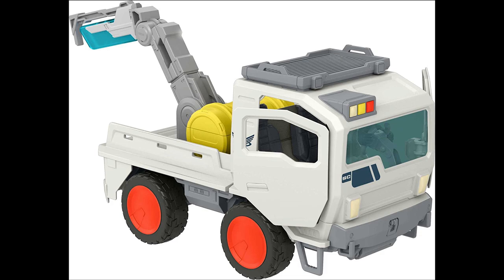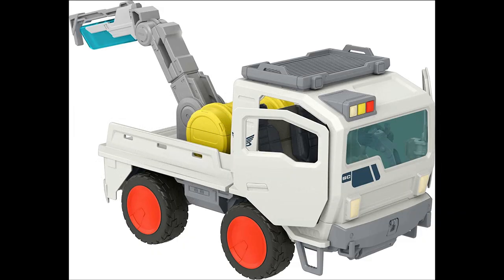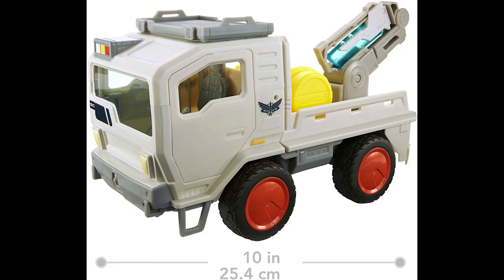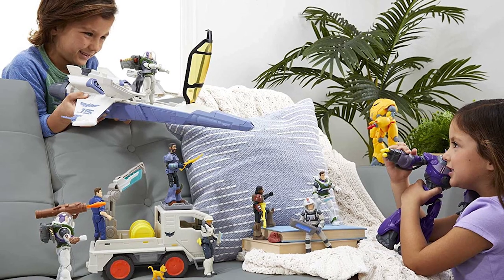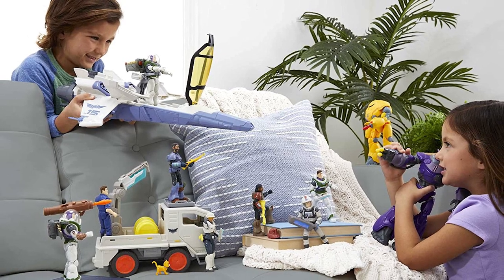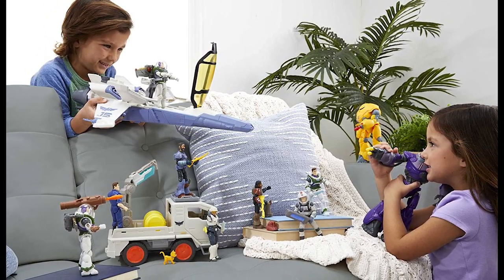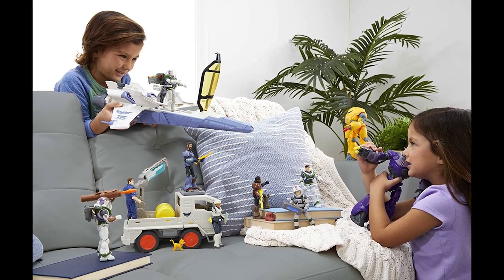The last 5-inch scale item I have to share today is this Lightyear Base Utility Vehicle, which I'm really excited about. I love vehicles in these types of lines — this is perfect for building out the world of Lightyear, either for play or display. It seems to have some really cool features, and this shot shows almost the entire initial group of core figures, deluxe figures, and vehicles that are part of Mattel's Lightyear 5-inch scale line. It's absolutely fantastic to see them all together like this.